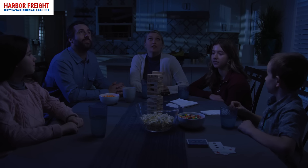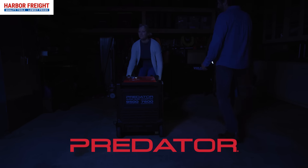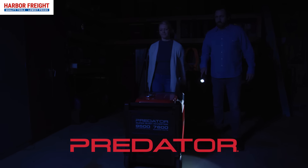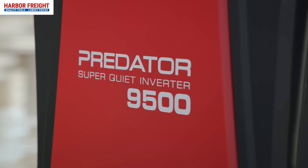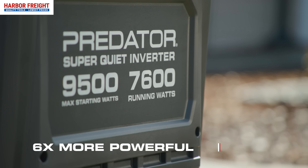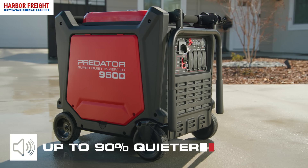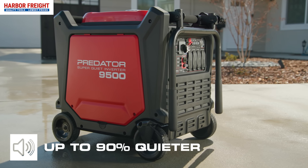Prepare for the unexpected and protect what matters most with Predator Generators, the most trusted name in portable backup power. The Predator 9500 starting watt super quiet inverter generator is over six times more powerful than the competition, and rated at only 67 decibels, it's up to 90 percent quieter.